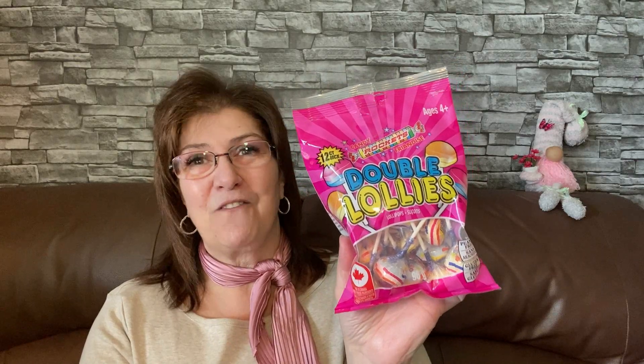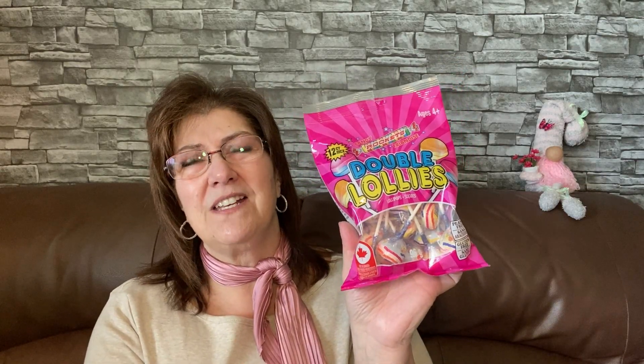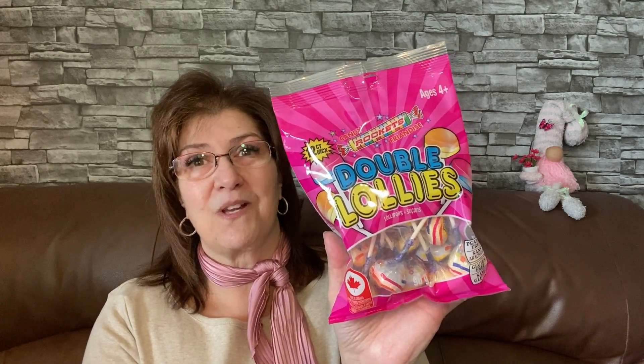I also got double lollies — love, love, love these! I picked them up for home and for my office. We all seem to love them except for one of the girls at my office, but the rest of us do.